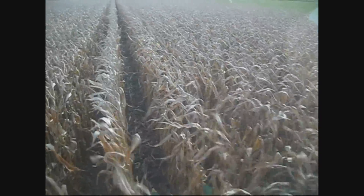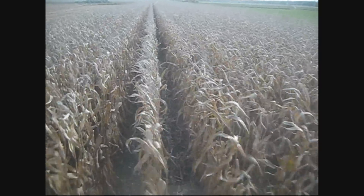What's moisture running today? 22, 23. Okay.